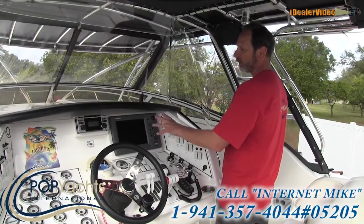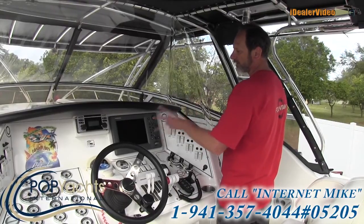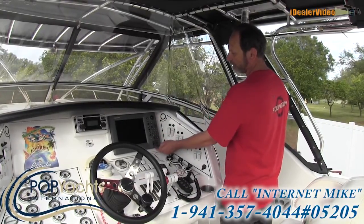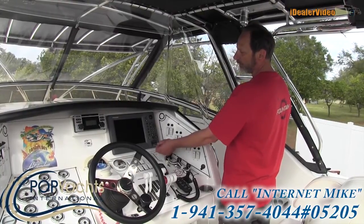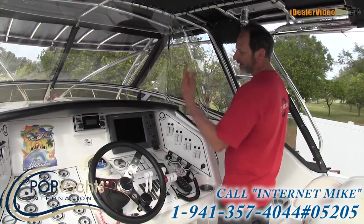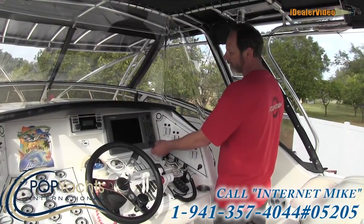The Furuno Navnet system — Furuno is known as the absolute best type of unit on the market. It is a radar with a 32 to 36 mile radar range, dual-frequency sonar, and a GPS with chart chips. I have 2011 chips that cover from Texas all the way up to Virginia, all around the Gulf Coast and up the east coast of Florida.